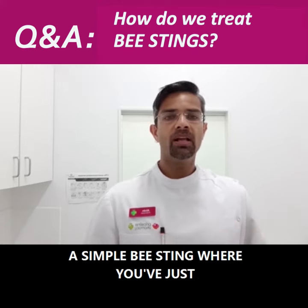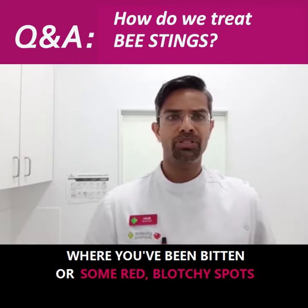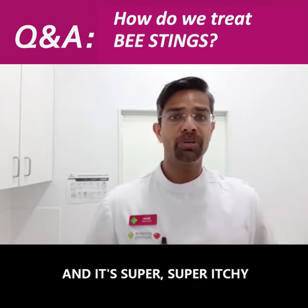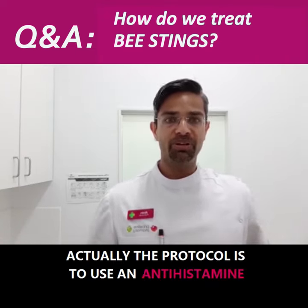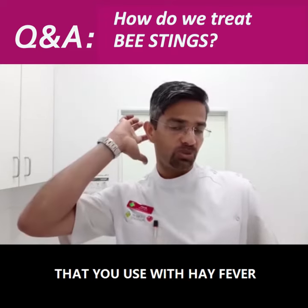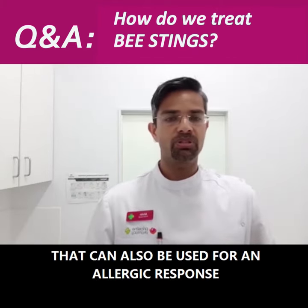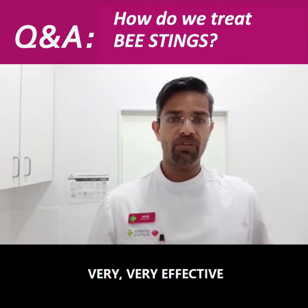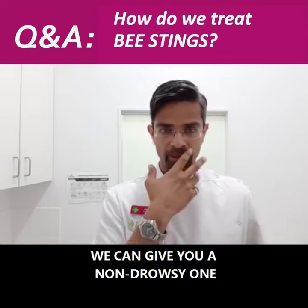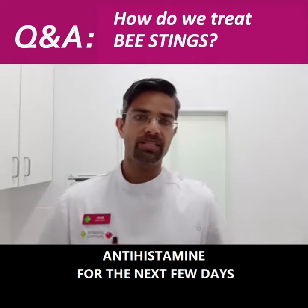But a simple bee sting where you've just got some inflammation or swelling where you've been bitten, some red blotchy spots, and it's super itchy — our treatment protocol is to use an antihistamine. The same antihistamine that you use with hay fever can also be used for an allergic response. It's very effective and we can give you a non-drowsy one which will start to work within an hour or so.